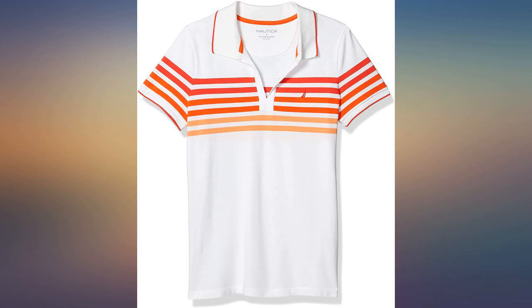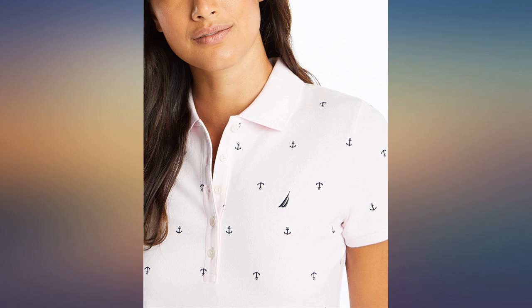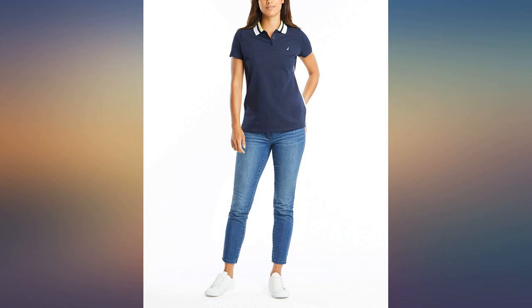I was going to order medium but ordered small and I am glad I did. I am 150 pounds and almost 5 feet 9 — perfect length.